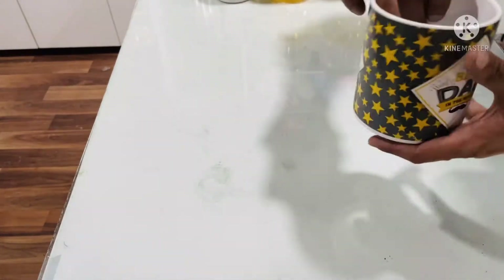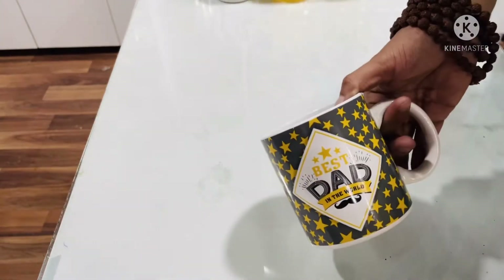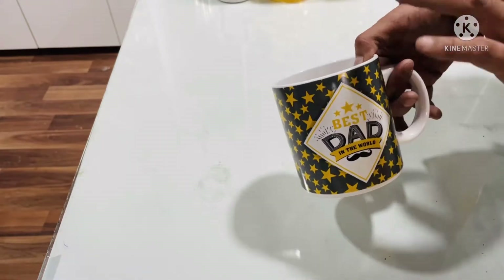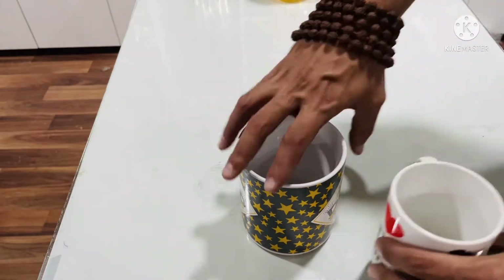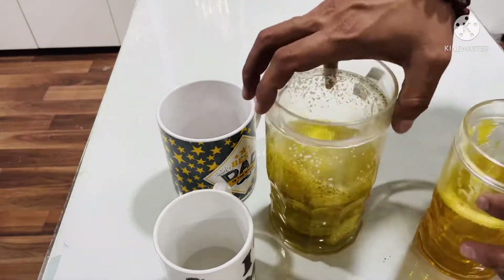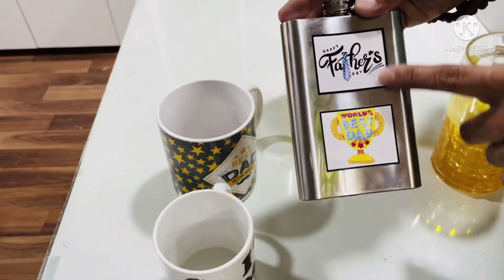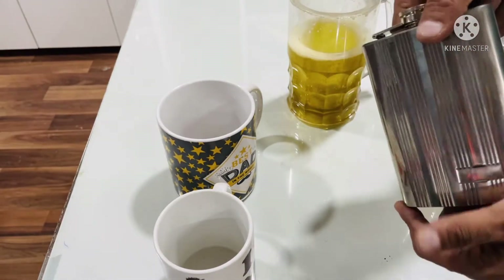Next, I'll talk about our mugs. You can customize them with photos and 'Best Dad' or whatever message you want. We also have a beer mug. After that, we have a flask — mentioned as 'Happy Father's Day, World's Best Dad' — so this flask can also be your father's gift.